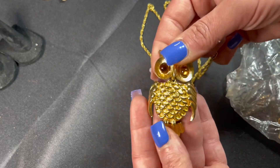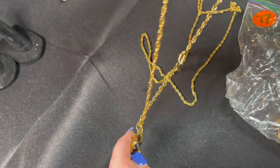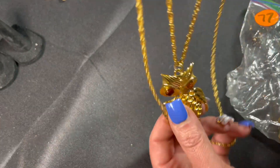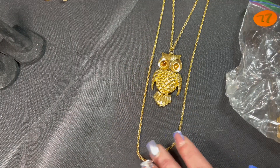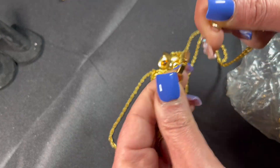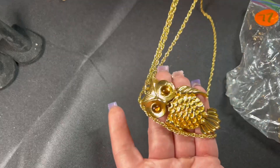It looks like we've got an owl — and I love owls! It's a little articulated owl with a body that moves, cute little eyes, and it's on a gold chain. The gold chain is actually a double chain — the owl is on the shorter one and there's a longer chain too, so it's a cool design. No maker name on this, but it's a cute little piece.